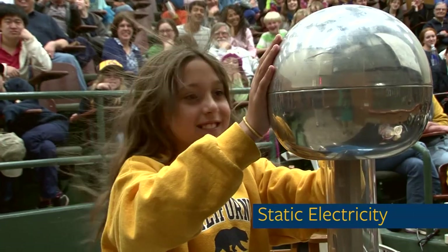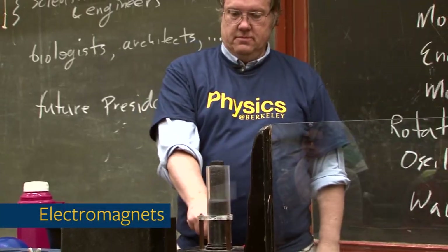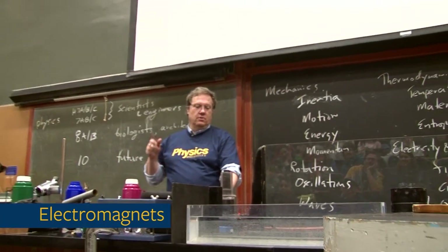Mikayla is extremely brave. Watch her hair — you can see it frost up. Three, two, one.